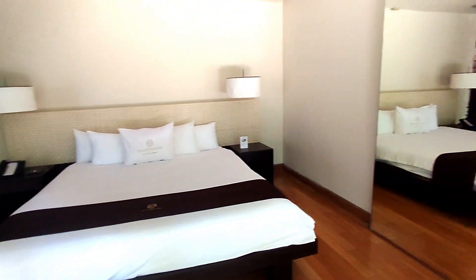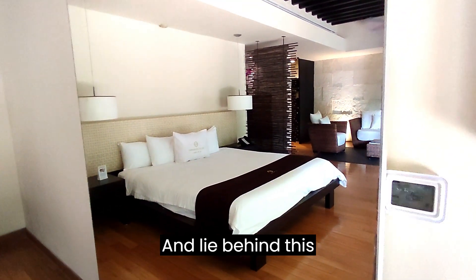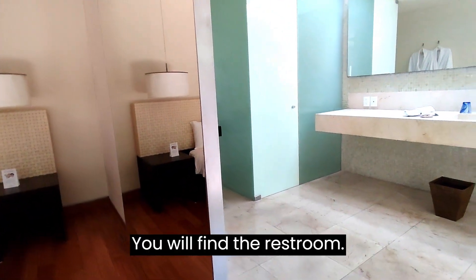Here's the bed, and right behind this large mirror you will find the restroom.